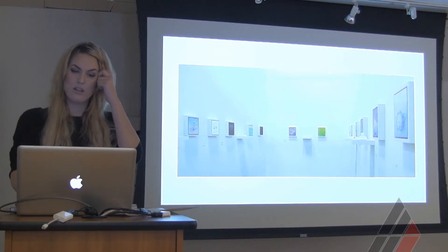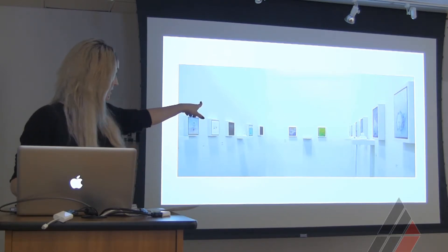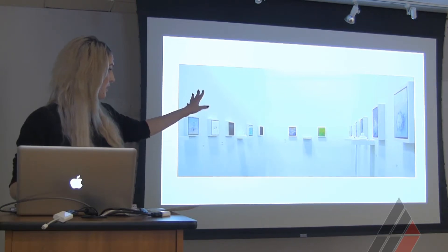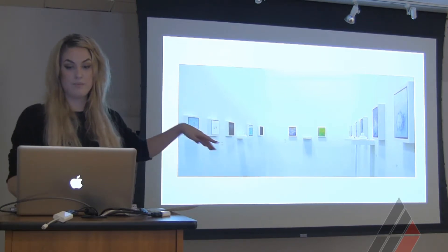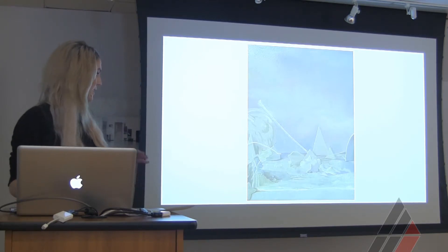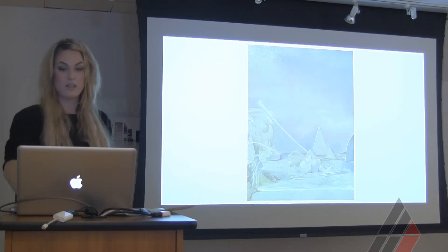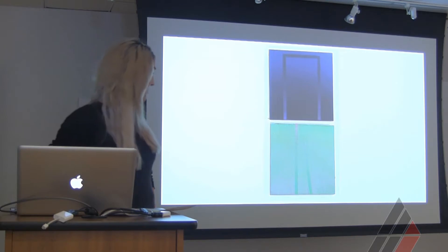This is my thesis show — sculptures mounted to the wall on little shelves, with all handmade frames. This is a tiny image from a very large painting I'm working on now, and some more non-objective pieces I've been working on as well.